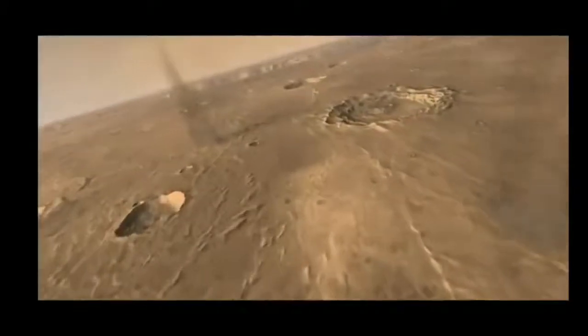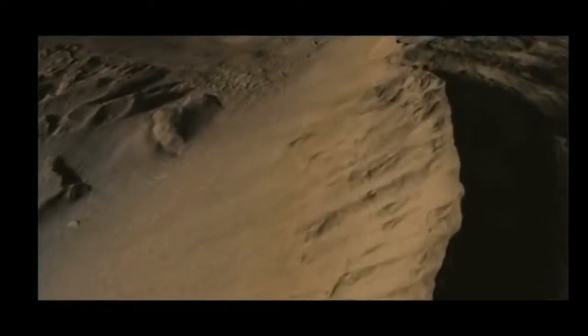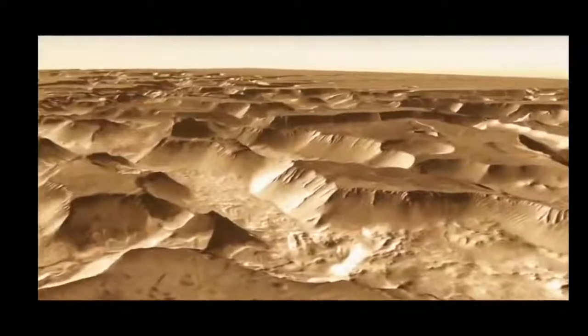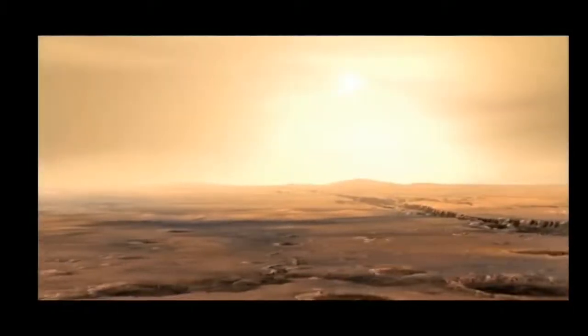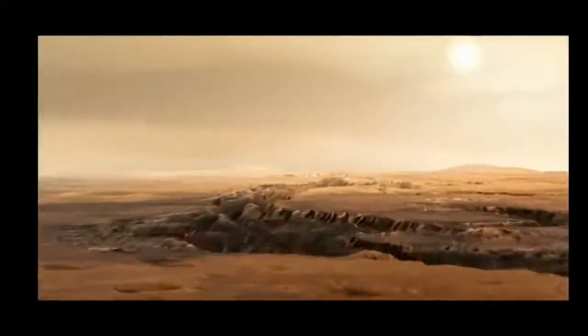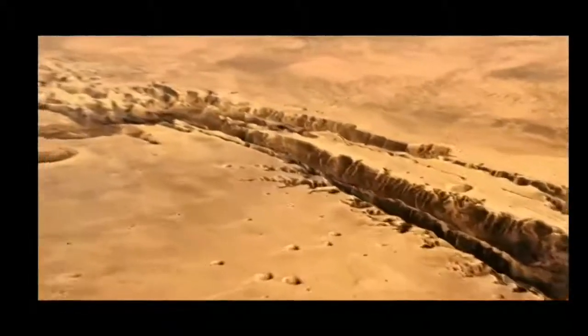Past missions have only scratched the surface when it comes to our knowledge about Mars. However, InSight will soon look deep into the planet to uncover tectonic activity and learn how this rocky planet was formed. InSight takes a look at the heart of Mars and conducts the planet's first check-up since its birth, four and a half billion years ago.